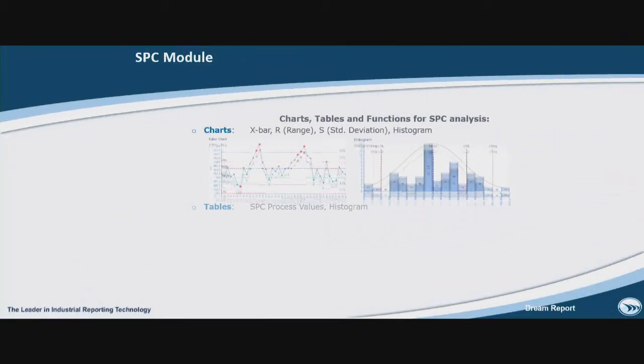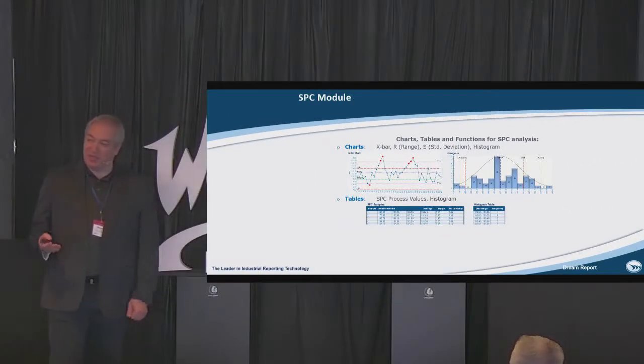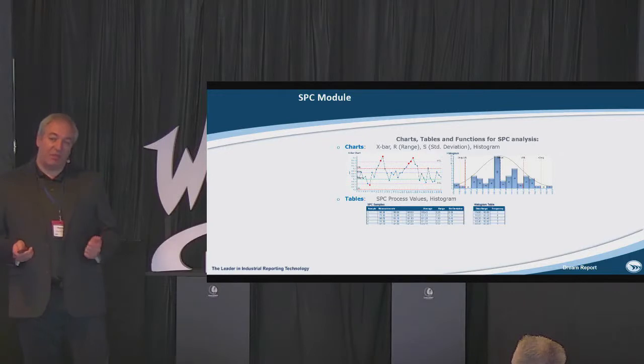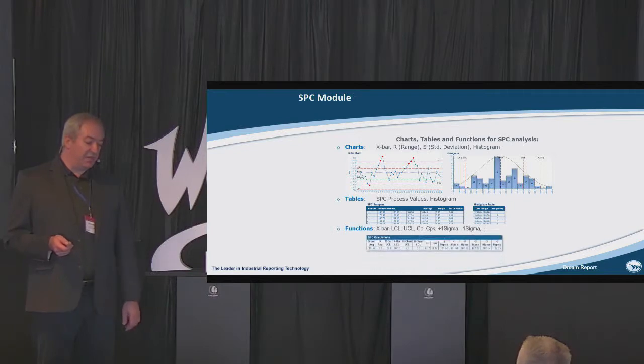We have full support of SPC. If you need SPC calculations for quality control in your project, we have a library of all SPC objects, full compliance with the standard. We support eight Nelson rules, and you can define and display violations of Nelson rules.